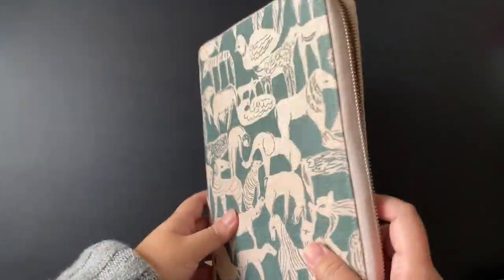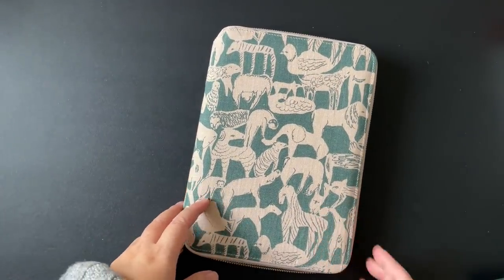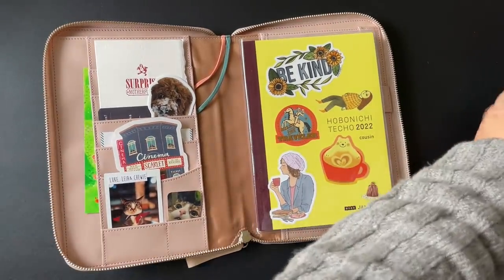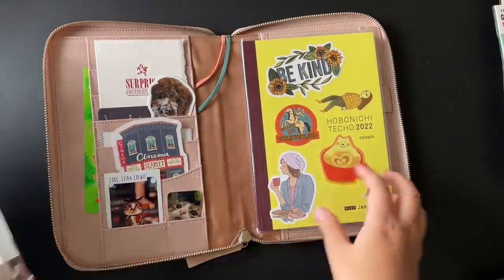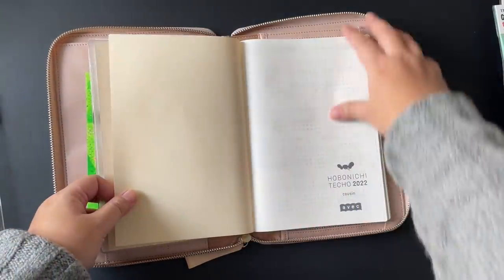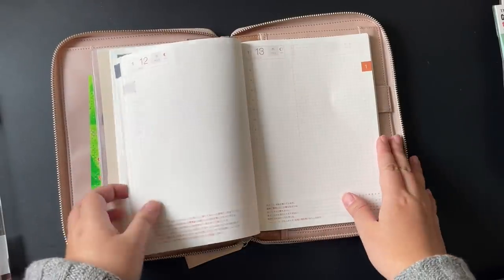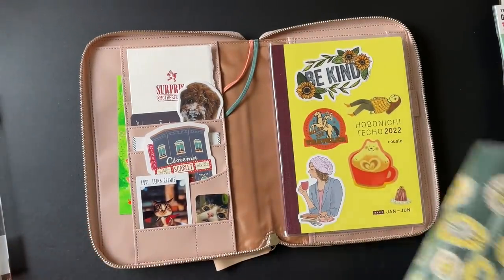My first planner/journal for 2022 is the Hobonichi Techo Cousin. As you all know, I love using the Hobonichi Techo. The Cousin breaks the whole year into two halves — January to June and July to December. It comes in a monthly format, a weekly format, and a daily format, and I love using it to document my every day.